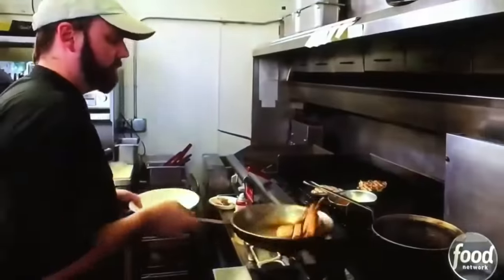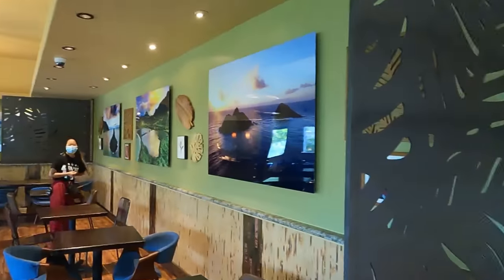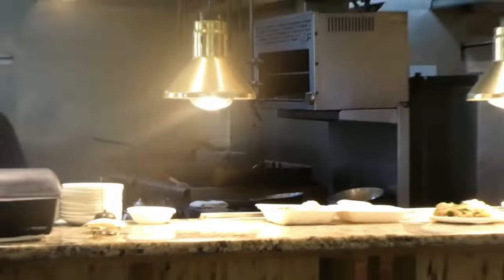So Guy Fieri ate over here — when he ate here it was still a hole-in-the-wall place. When he came to our last location we could fit 30 people, but we had to move here and this can seat 90 people. So it had a big impact — we were very blessed for them to come to us.